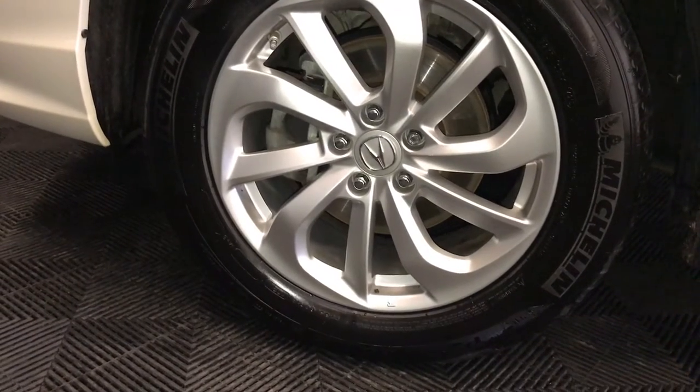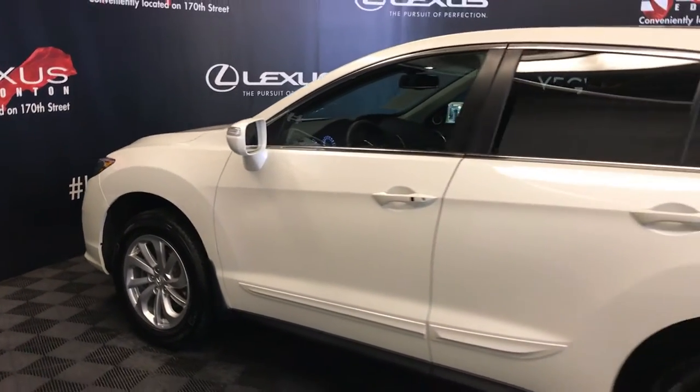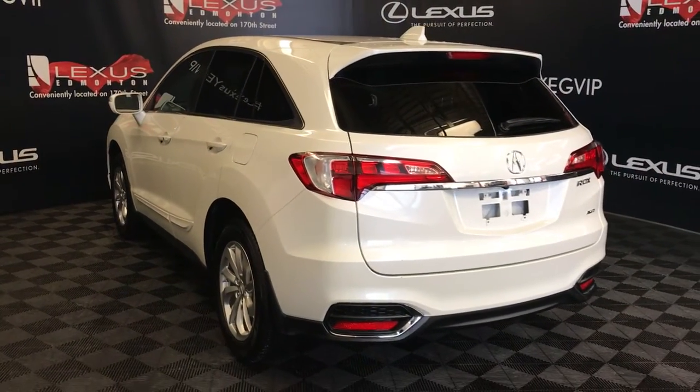18-inch wheels with wheel locks, keyless entry with smart access, remote engine start, and rear cross traffic alert with remote trunk release.